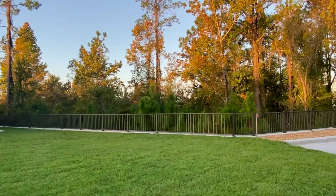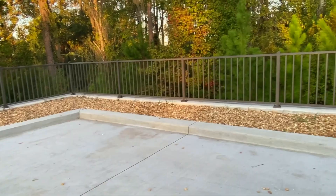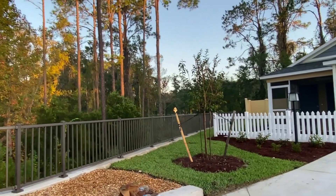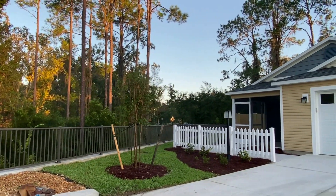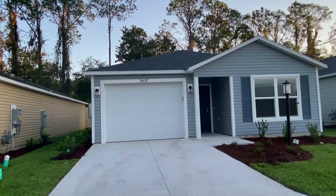Wow, this place here — whoever buys this is going to have a nice big parking space. Lucky ducks! And they're going to be right next to Highway 301 right back there. I wouldn't be too happy about that.